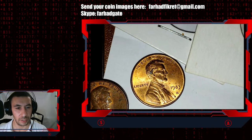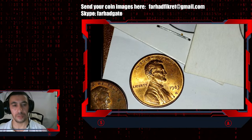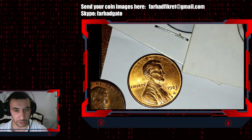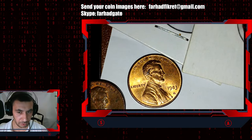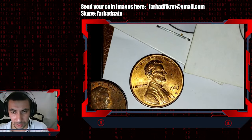Starting from MS66, the PCGS population starts dropping. The guiding price for MS66 specimens is $22. MS67 is $65, MS67 plus is $130, and MS68 is $600.